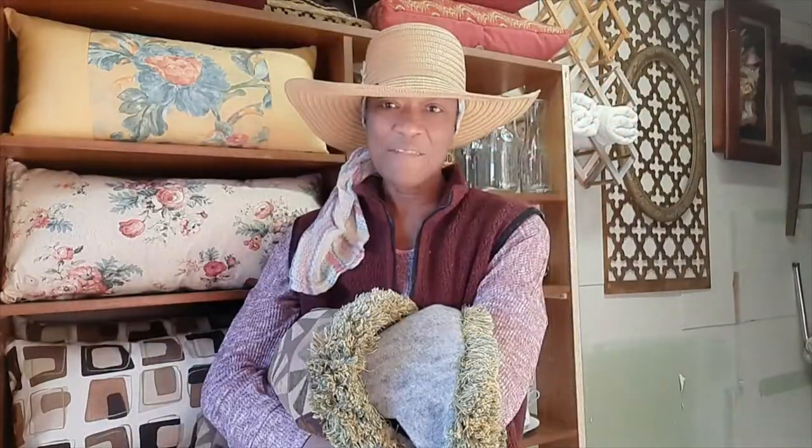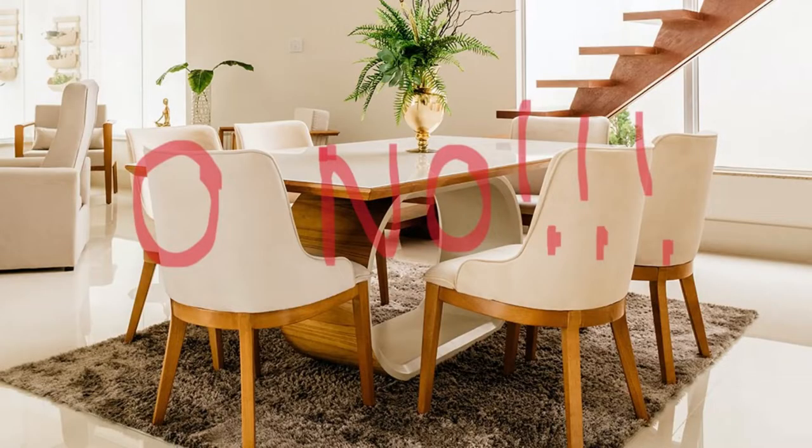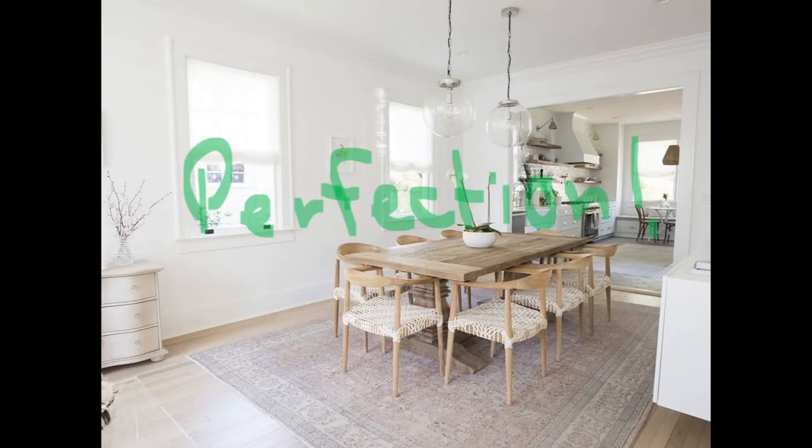Get the correct size rug. You may think it's pretty, it matches your style, it matches the colors in your decor — but when the feet of the chairs are straddling the rug and can't even sit on it, as soon as you pull the chair out it falls over the edge. It's definitely a tripping hazard. Most of us know exactly how to measure and calculate to get the proper size rug.